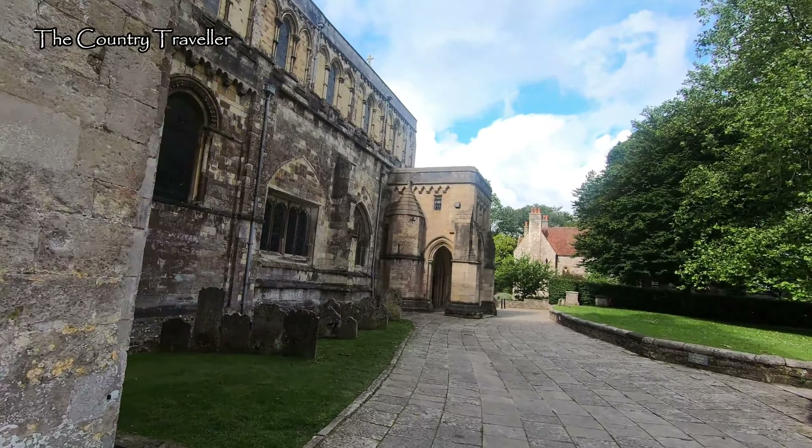We'll conclude this first walk through historic Romsey with a short walk in the eastern part of the town. The impressive building on our left is now an Italian restaurant. It still retains the original beams inside.